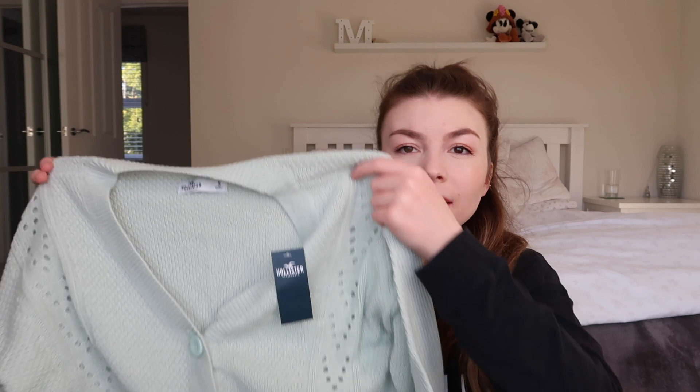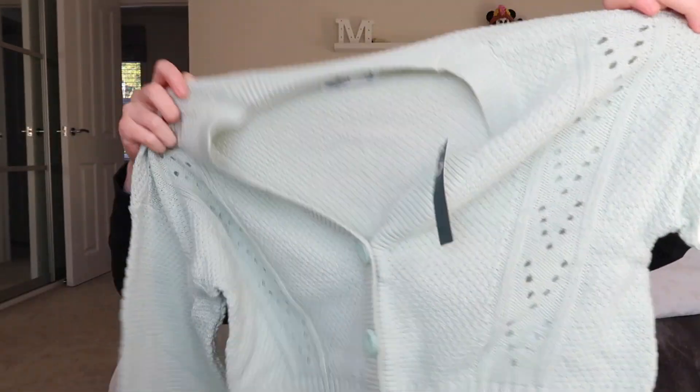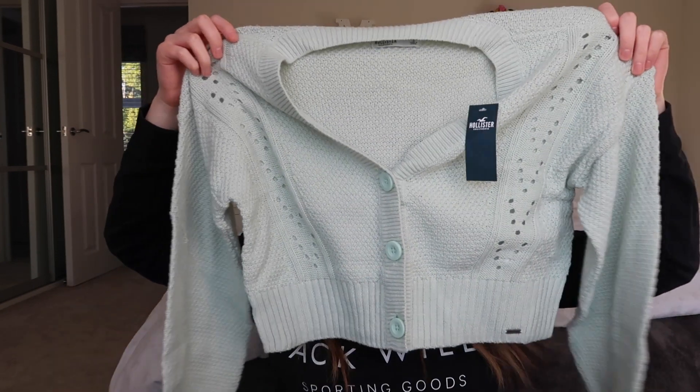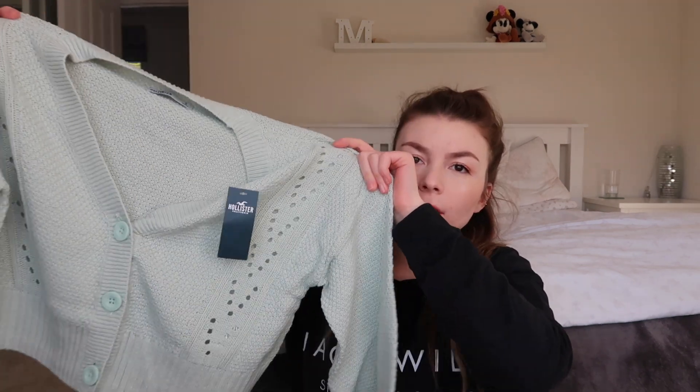I've got this in a small - I really don't know what my size is in there so I kind of just guessed I'd be a small. It is a little bit oversized and this one was 29 pounds. I love the color of this and it's got these little knit details.